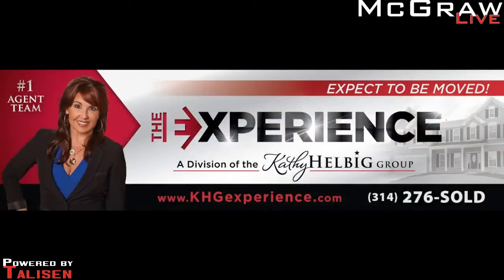Hey, looking to buy a house? Looking to sell your house? Don't do anything until you hear from our next guest, Kathy Helbig from the Kathy Helbig Group. Good morning, Kathy Helbig. Good morning. What are we talking about today? We are talking about today's new trends.